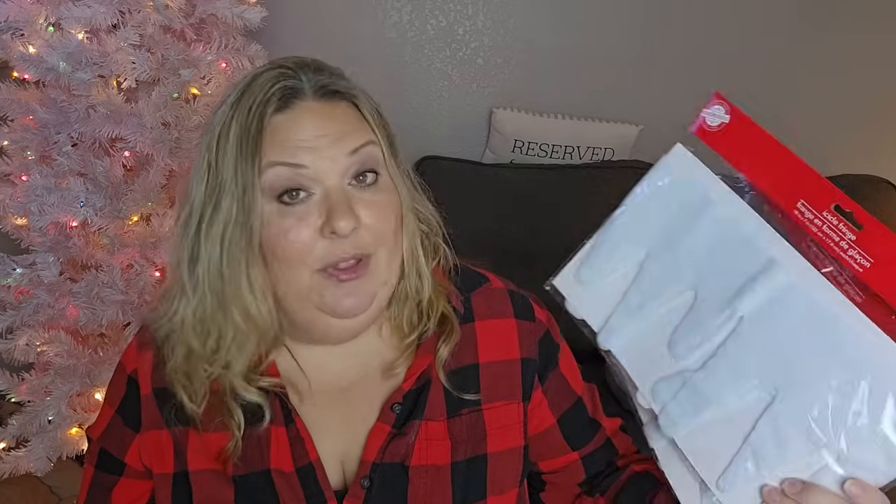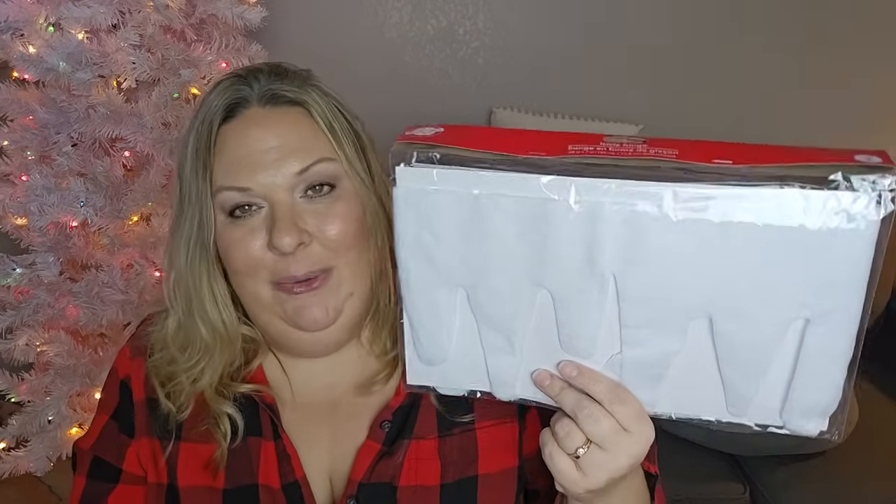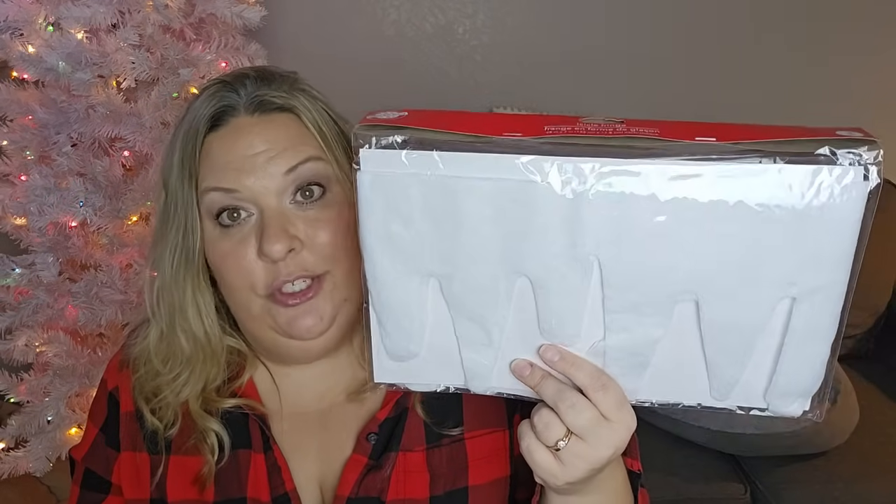I picked up more of these icicle garland pieces - they don't seem to have glitter on them like they did last year. I saw another YouTuber's idea where you cut these to the size of your cabinets and put them on each cabinet to look like frosting dripping down. My kitchen is decorated in a gingerbread theme for Christmas and I love this look. They're a two-piece set, 48 inches long each, and I got two packs to make sure I have enough.